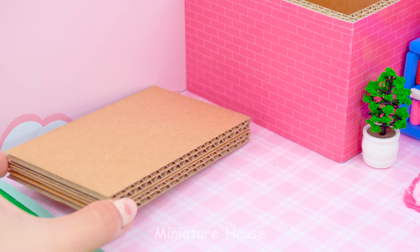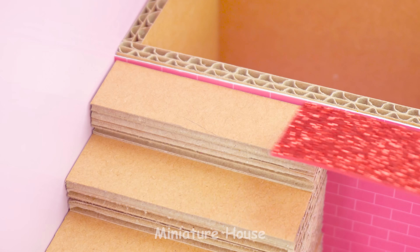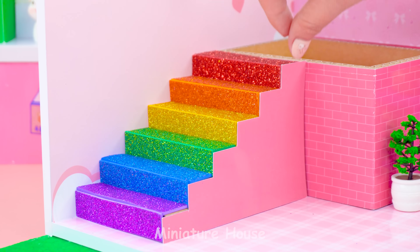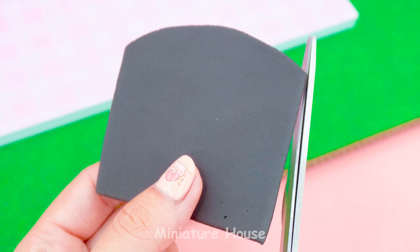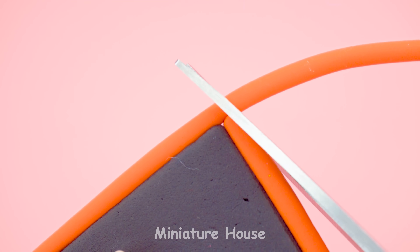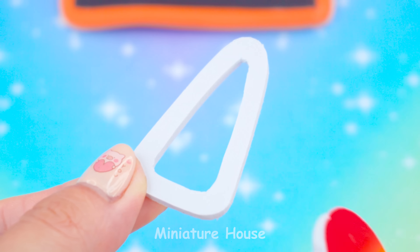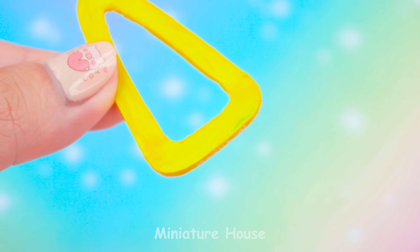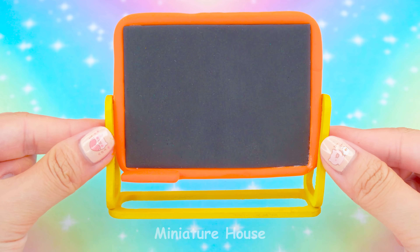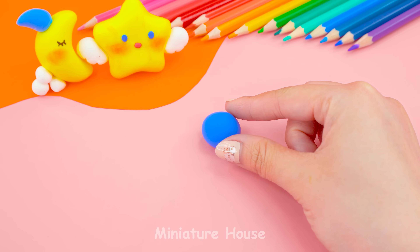Now let's make a stair. Time for lecturing! But first we'll need a blackboard. Where should students sit? Let's make tables and chairs.